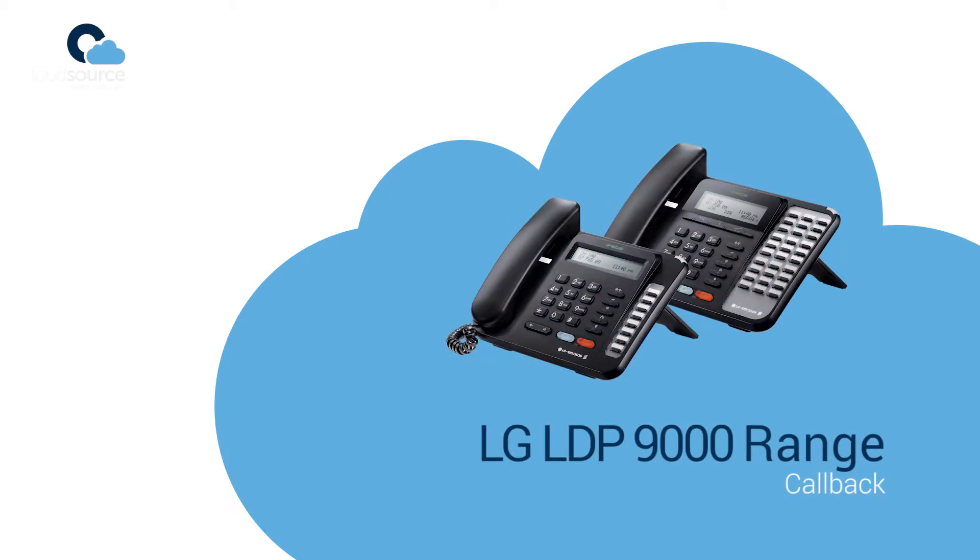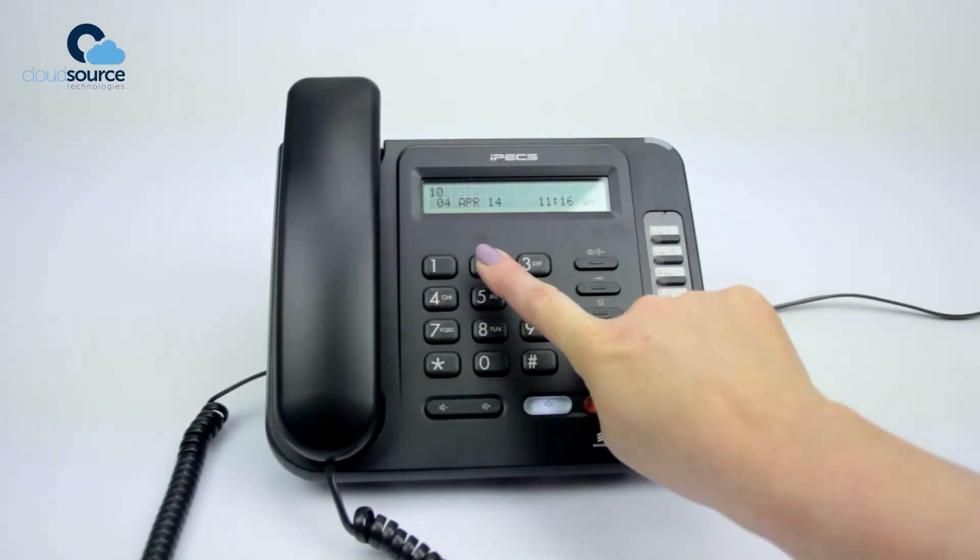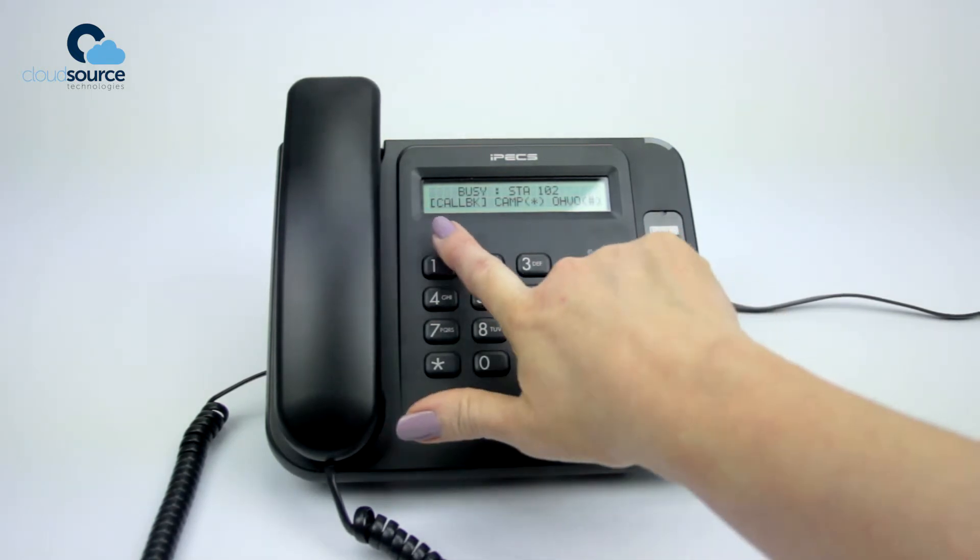LG LDP 9000 Range. Internal callback. If you dial an extension and it is busy, you can request a callback.